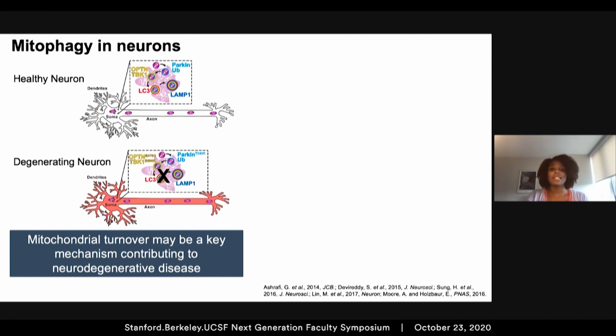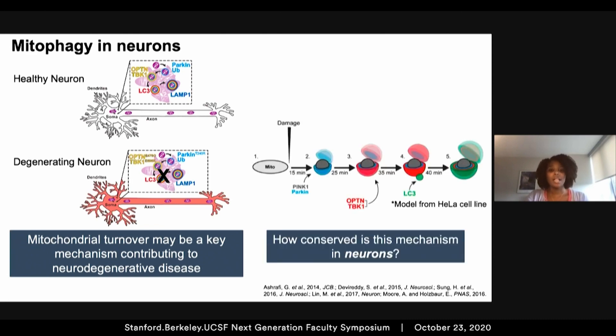This suggests that mitochondrial turnover may be a key mechanism contributing to neurodegenerative diseases like ALS and Parkinson's disease. When we saw this, it suggested to us that the temporal dynamics of neuronal mitophagy may be critical. In non-neuronal cells, the time from initial damage to engulfment within an autophagosome takes less than an hour. With this knowledge of pathway components and time course, we asked: how molecularly and temporally conserved is this pathway in neurons?